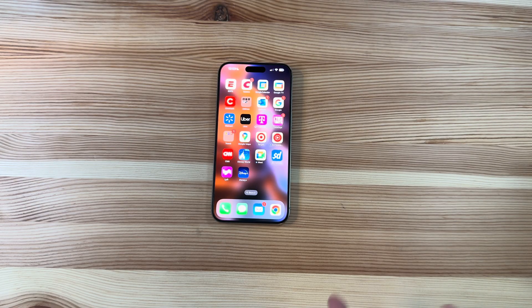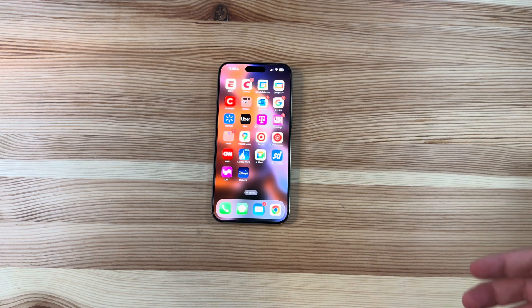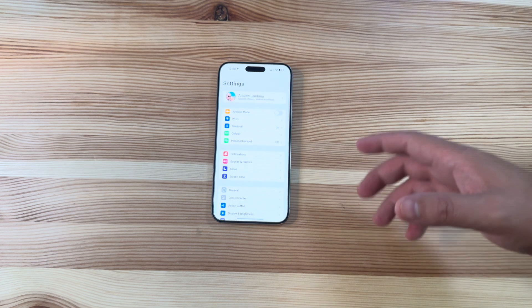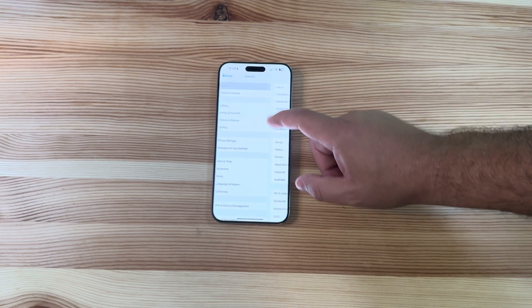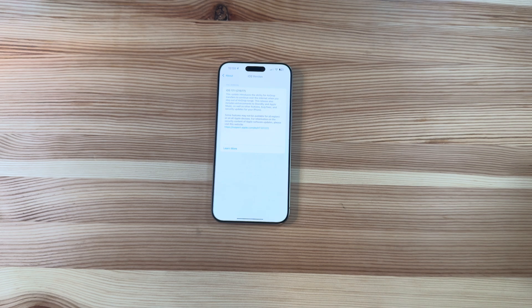This is actually the first major update of iOS 17. We had a ton of dot-dot releases in the form of 17.0.1, 17.0.2, and 17.0.3, and now we finally have the first major dot release with iOS 17.1. The build that we are running is going to be 21B77.